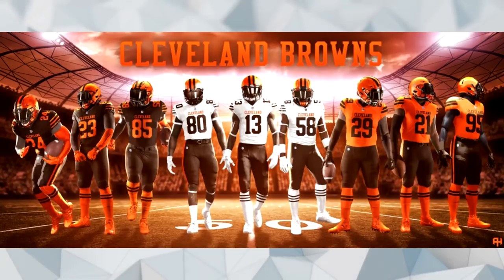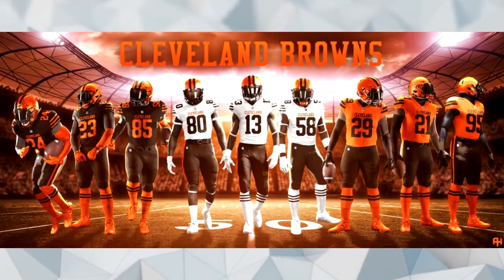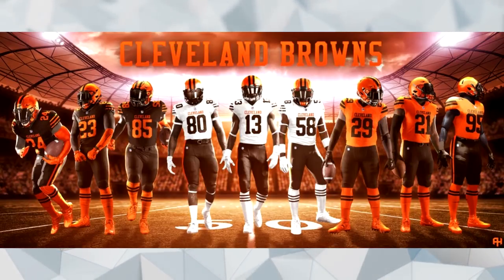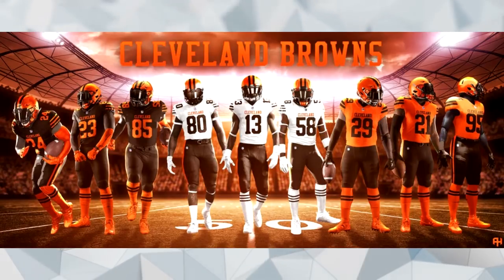The first fan render going around the internet is pretty much the old uniforms down to a T, with orange pants on Baker Mayfield. These would be acceptable but I don't think Nike will just release a throwback — I think it'll be something different and new. The second render is a take on the color rush expanded to all jerseys. I don't like the orange numbers on the brown jersey — it looks like a mess. But these are nice, simple, and basic overall.